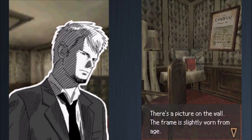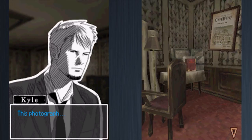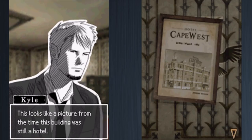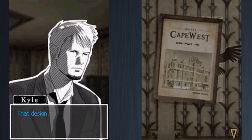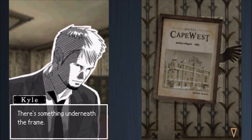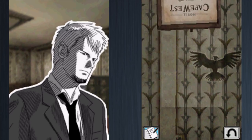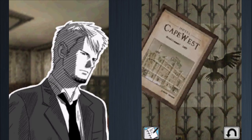There's a picture on the wall — a slightly worn, old photograph of Hotel Cape West from the outside, looking like it's from when the hotel first opened. The frame is a little crooked. There appears to be something underneath the frame. Kyle notices a particular design but comments the picture doesn't actually come off easily, wondering what to do with it.